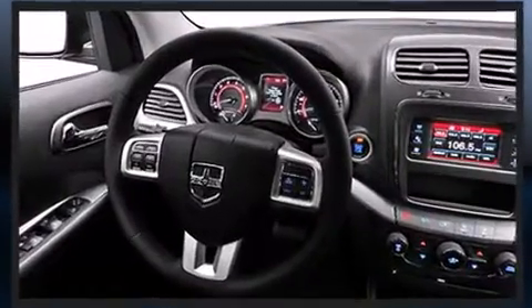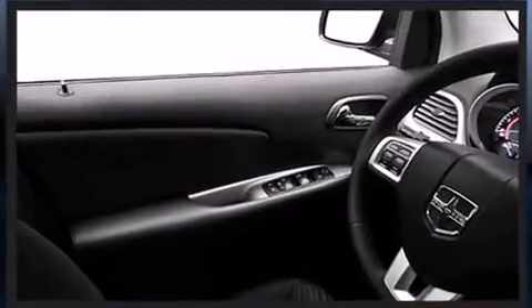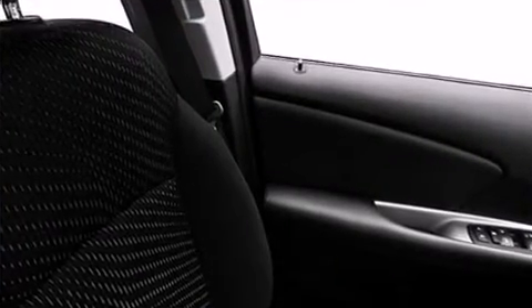Dodge prioritized comfort and style by including front and rear reading lights, one-touch window functionality, a tachometer, automatic temperature control, a roof rack, and remote keyless entry.